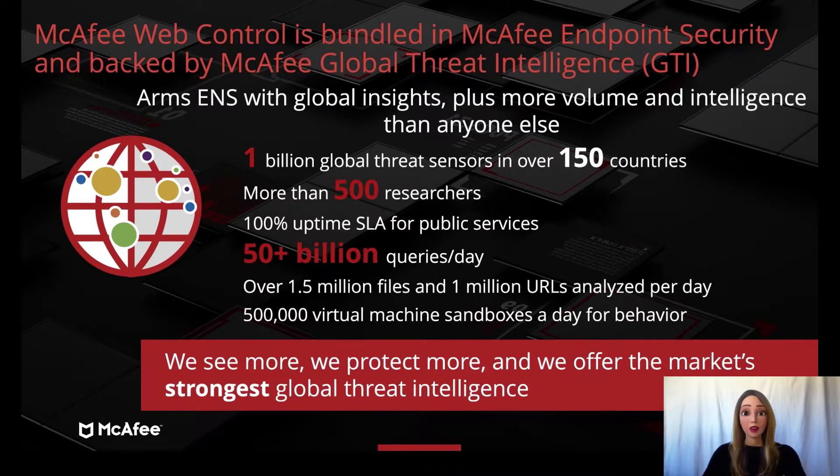Hi! Thanks for joining us today for this demo. You've all heard of antivirus protecting your machine from malware, but what about one of our unsung heroes that is always watching and protecting you while browsing the internet? McAfee's Web Control.